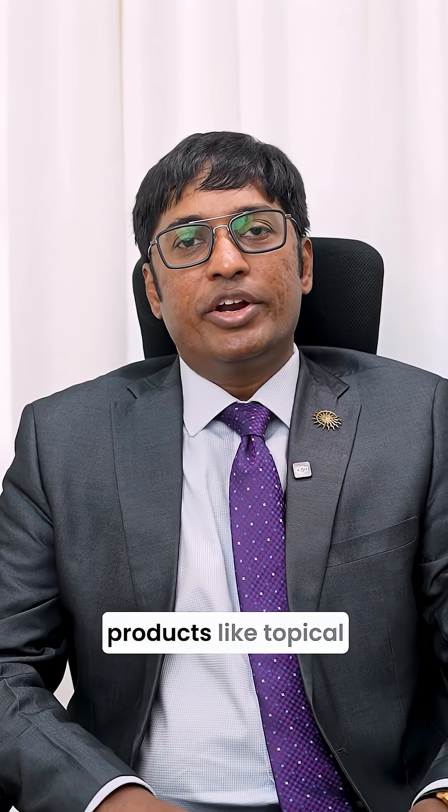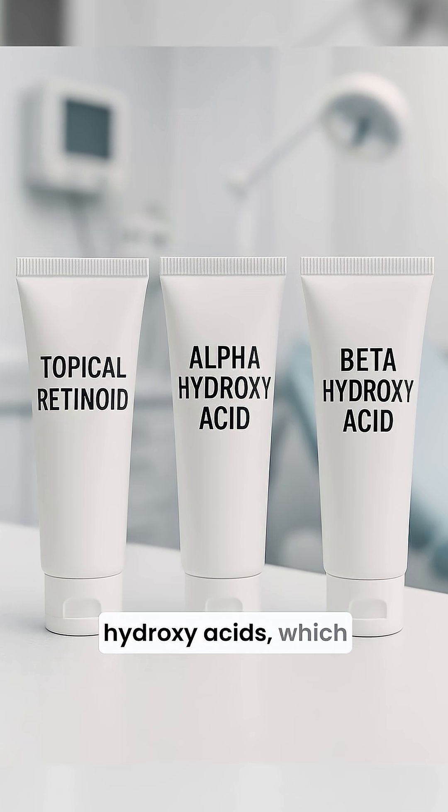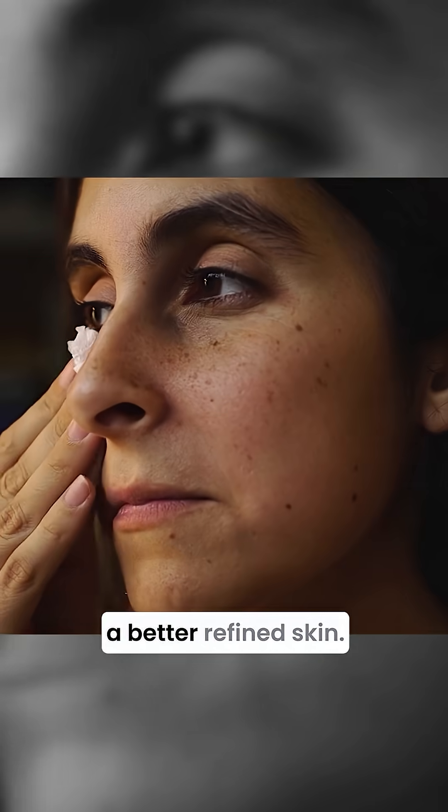You can also include products like topical retinoids, alpha hydroxy acids, and beta hydroxy acids, which tighten the collagen around the pores and help to firm up the pore size, giving you a better refined skin.